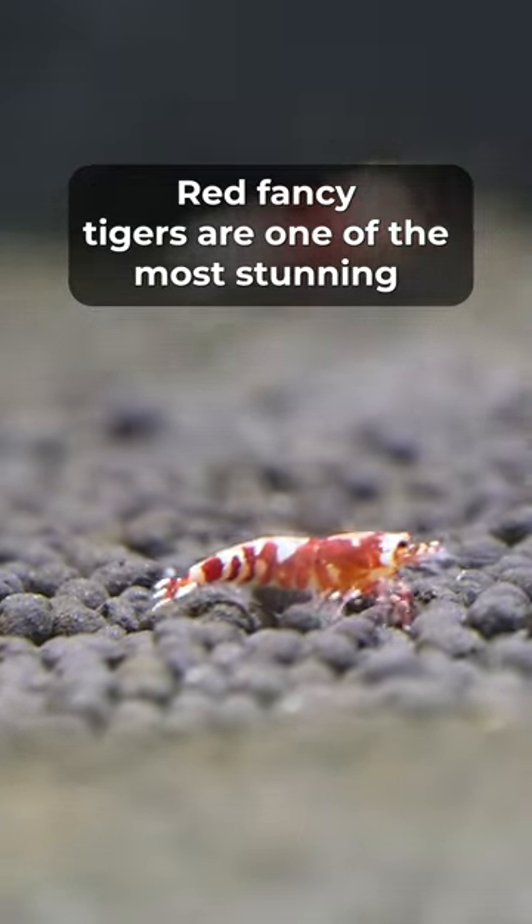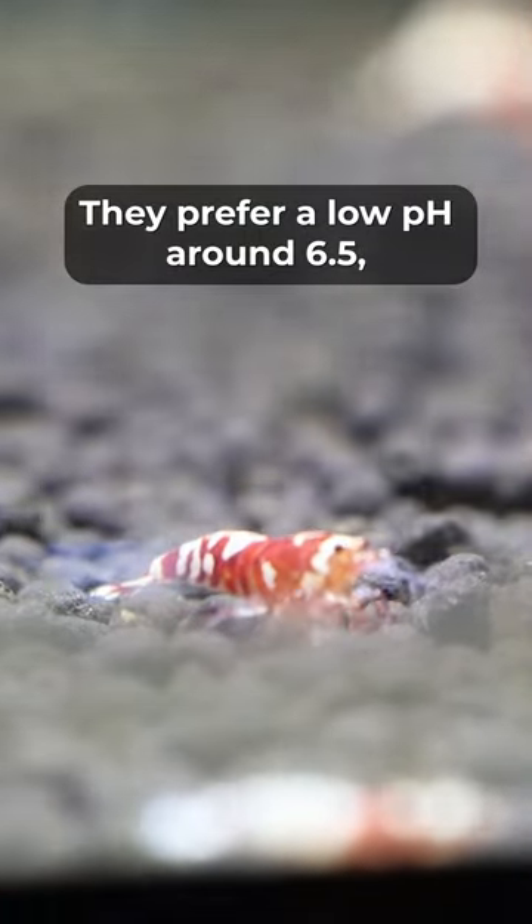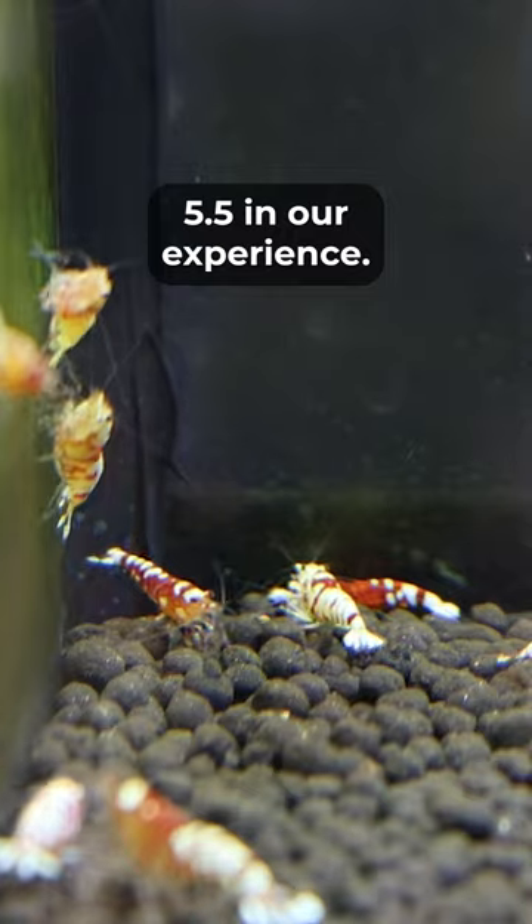Red Fancy Tigers are one of the most stunning Caridina species out there. They prefer a low pH around 6.5, but they could be kept as low as 5.5 in our experience.